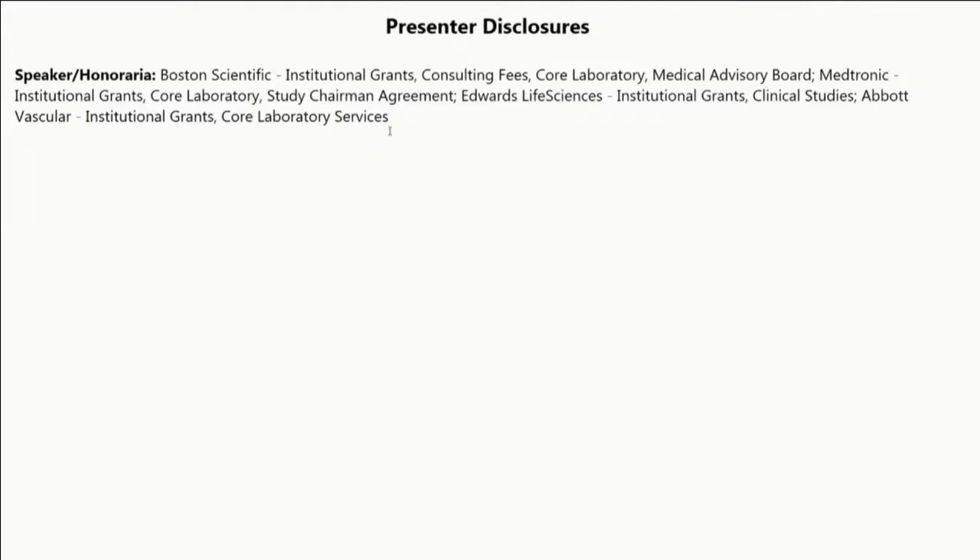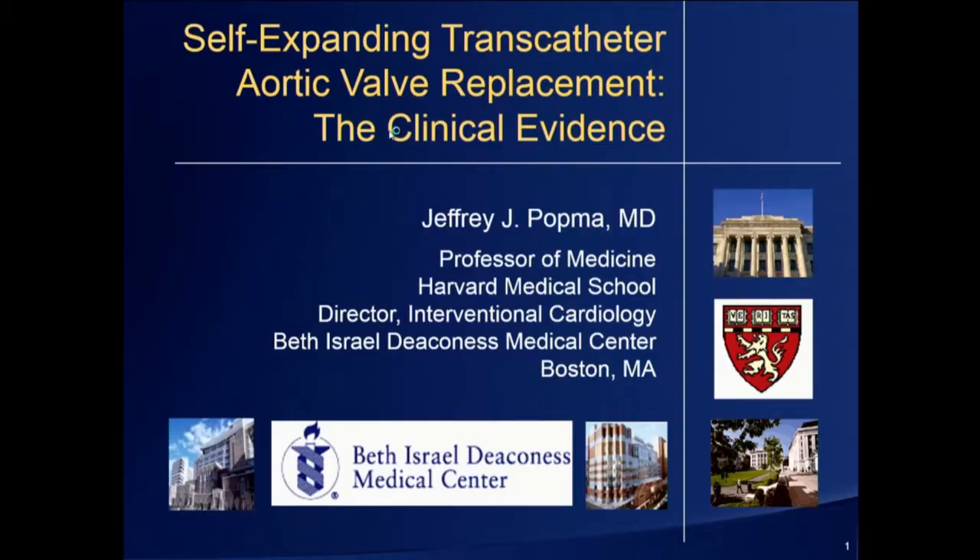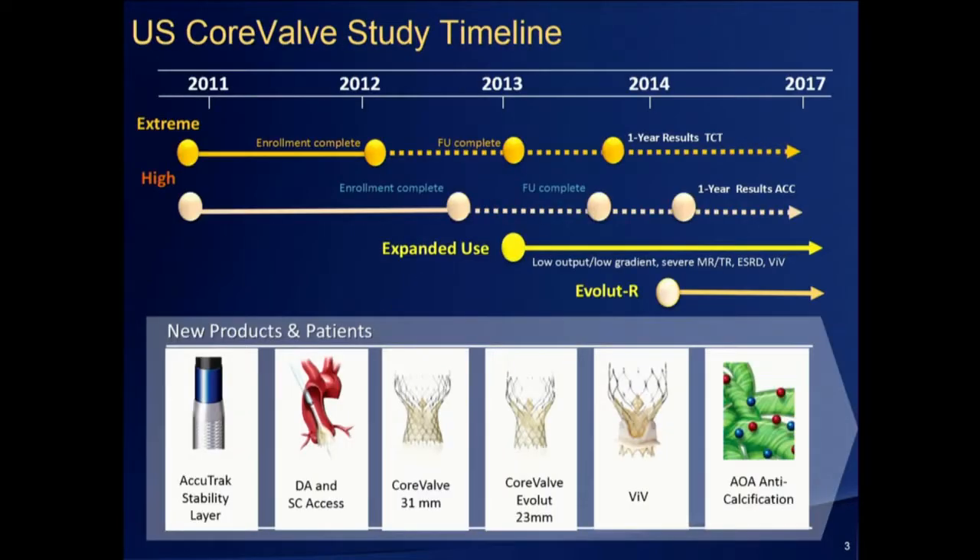All right. Yeah, so thanks Paul, Ted, and Mike for chairing this meeting. My task over the next seven minutes, which is quick, is to talk about some of the newer data that we have from the self-expanding series.